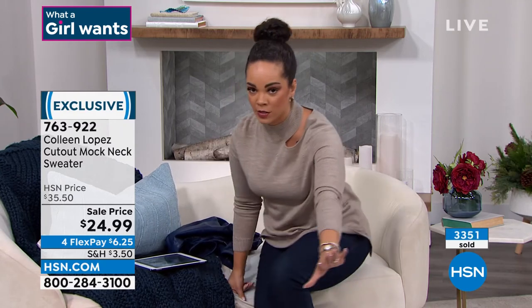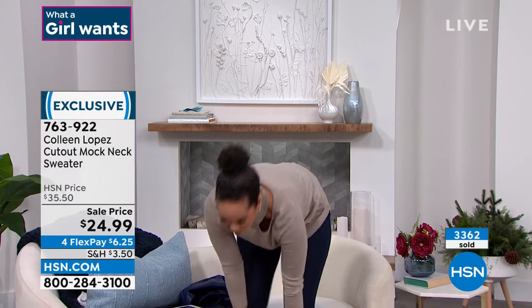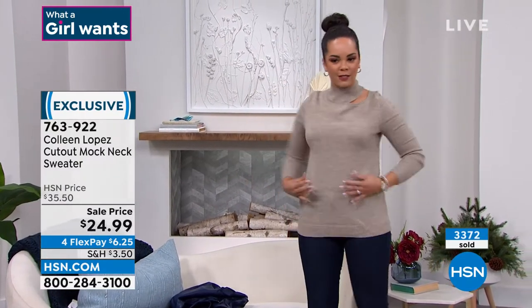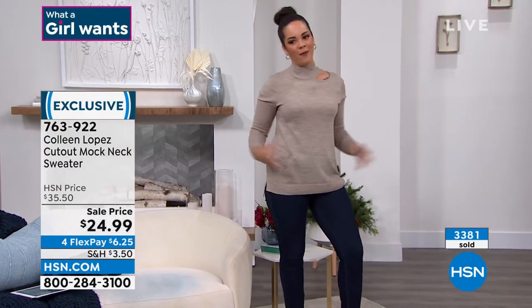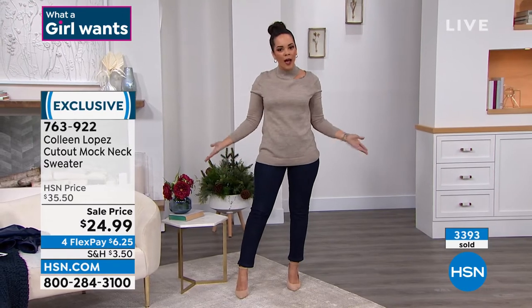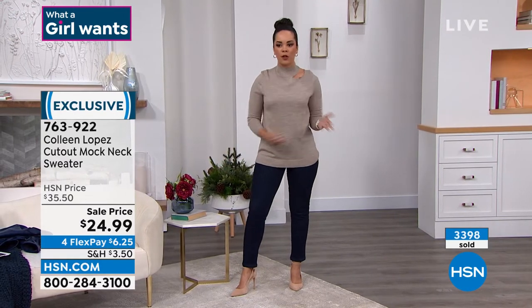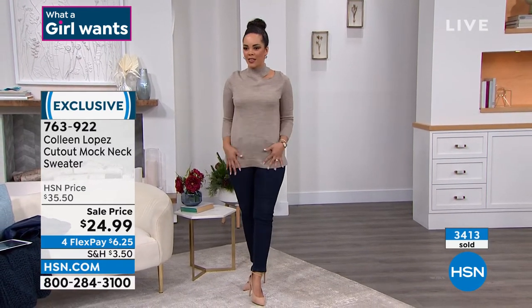Nicole stands up to show the full look — slowly so she doesn't cut her head off with the camera. It looks cute with the little heels. Come on, let's show the whole look. Look how cute it is — you just have your denim pants, you put on the sweater, you have your heels, and you're ready for a night on the town.